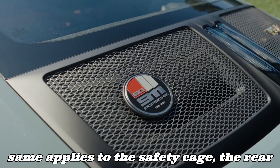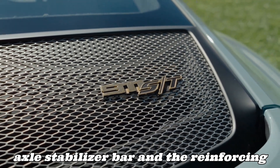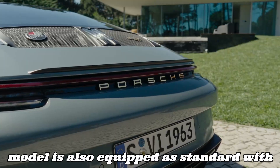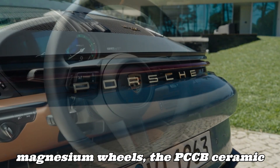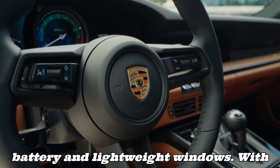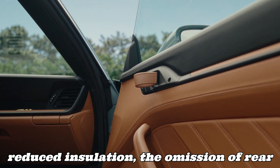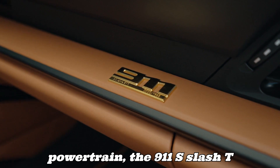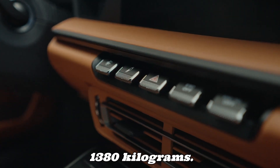The same applies to the safety cage, the rear axle stabilizer bar, and the reinforcing element on the rear axle. The new model is also equipped as standard with magnesium wheels, the PCCB ceramic braking system, a lithium-ion starter battery, and lightweight windows. With reduced insulation, the omission of rear axle steering, and weight savings in the powertrain, the 911 S/T achieves a curb weight of just 1,380 kg.